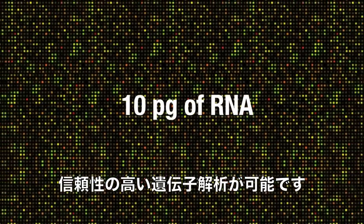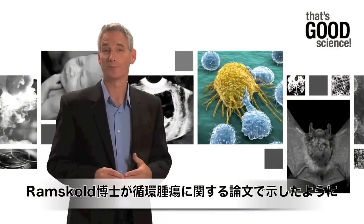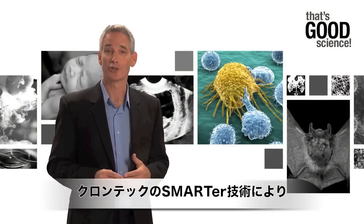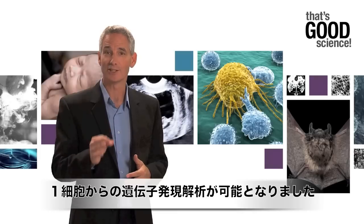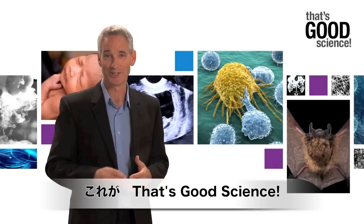This translates into a mere 10 picograms of RNA. As a proof of principle, Ramsgold and colleagues show how their technique can be performed on a single circulating tumor cell, ushering in a new regime for sensitivity — not just for studying cancer transcriptomes, but for understanding the transcriptomes of single cells in a multitude of systems. And that's good science.